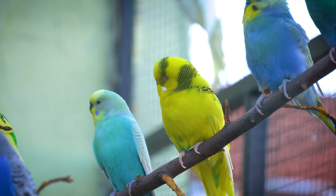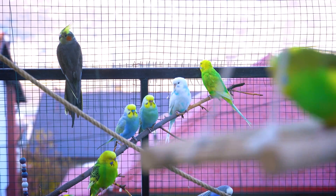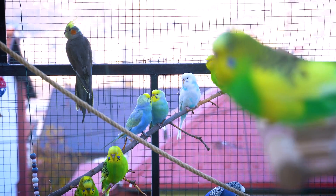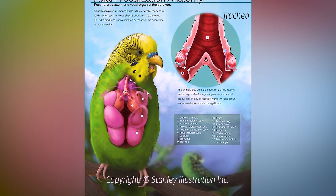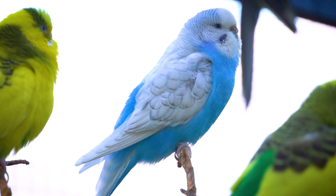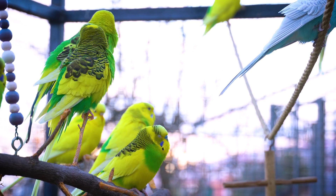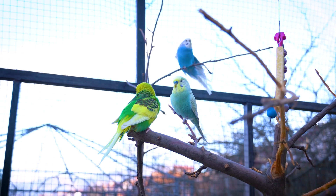This continuous airflow is crucial for their high metabolic demands, especially during flight. A key component of this system is the syrinx, located at the base of the trachea. This organ is highly specialized and is responsible for the wide range of vocalizations that budgies are known for, including their ability to mimic human speech.